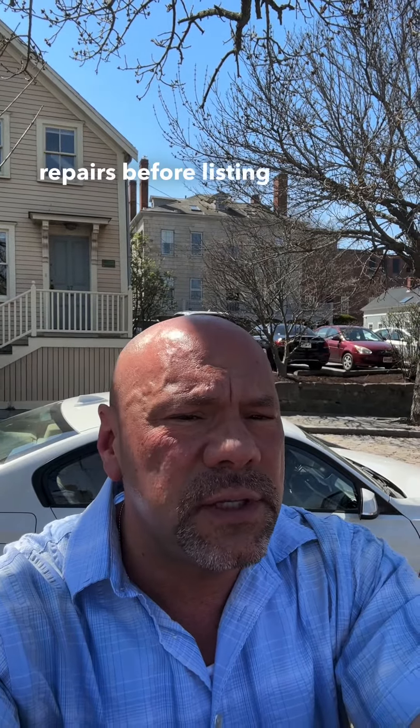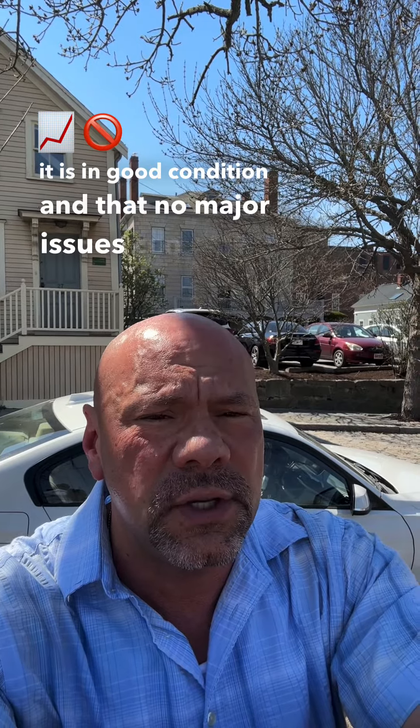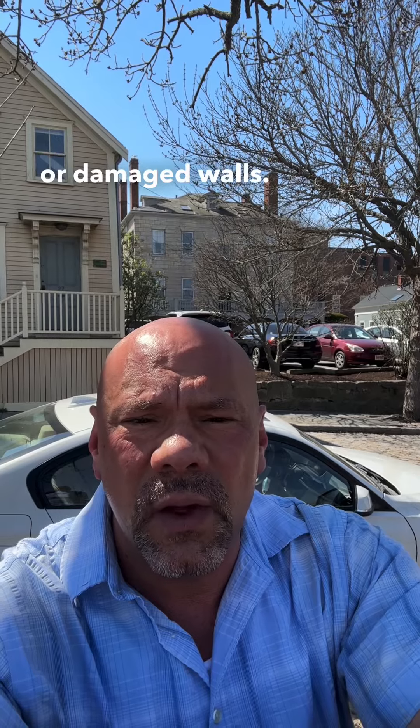By making necessary repairs before listing your home, you can ensure that it is in good condition and that no major issues can derail the sale. This includes addressing plumbing or electrical problems, fixing leaks or water damage, and repairing cosmetic damages, such as broken tiles or damaged walls.